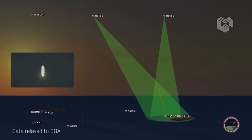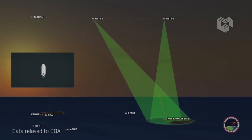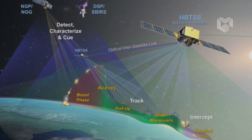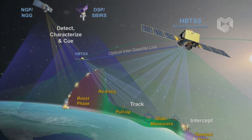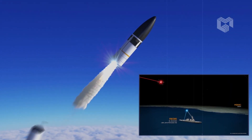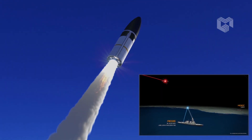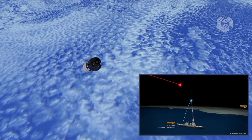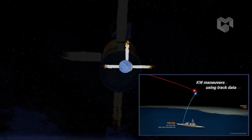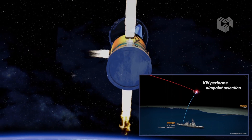The HBTSS satellites are intended to augment current missile warning or tracking satellites that lose hypersonic missiles after their boost phase. Northrop Grumman is also on contract for an HBTSS sensor, competing with L3 Harris. Further, the Aegis ballistic missile defense system's SM-3 interceptor is designed to kill an incoming missile in space, as is the Army's Ground-Based Interceptor on the Ground-Based Midcourse Defense system.